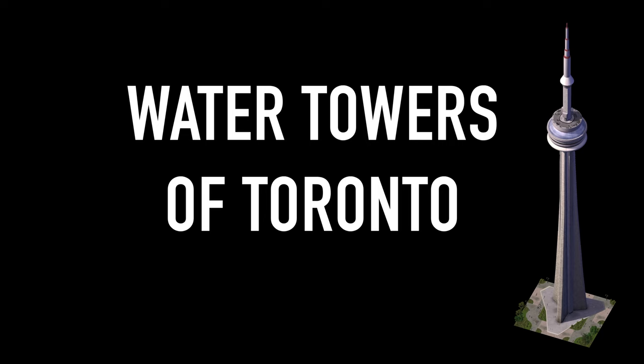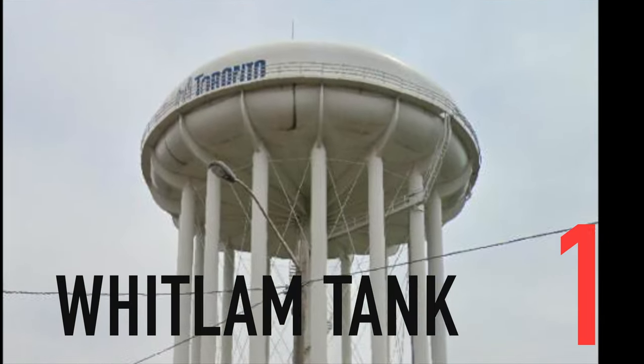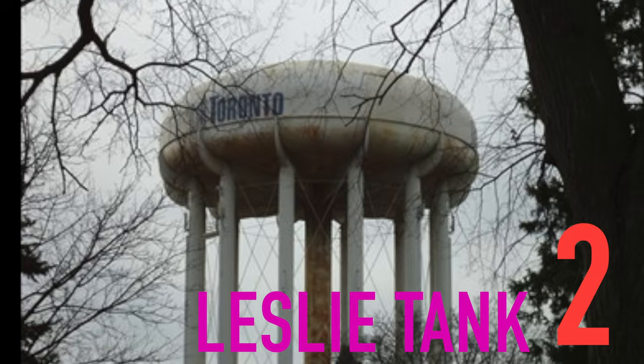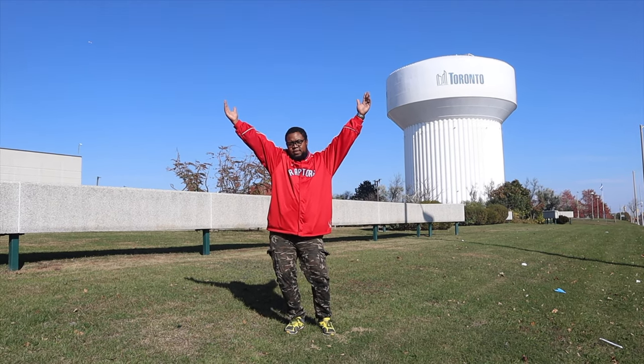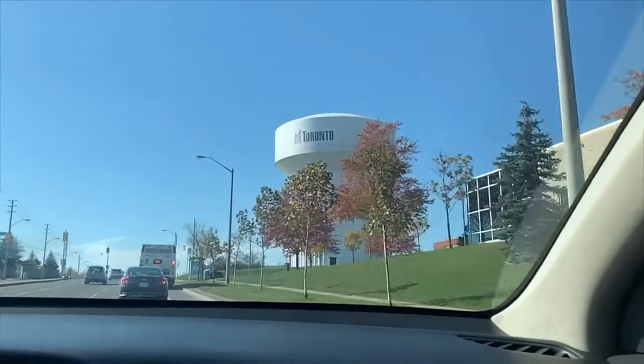And now on to water towers of Toronto. There are four main water towers in Toronto: 1. The Whitlam tank, 2. The Leslie tank, 3. The Warden tank, 4. The Rouge tank. Today we will be focusing on the Rouge tank because it is closest to my home and near and dear to me every time I pass by it.